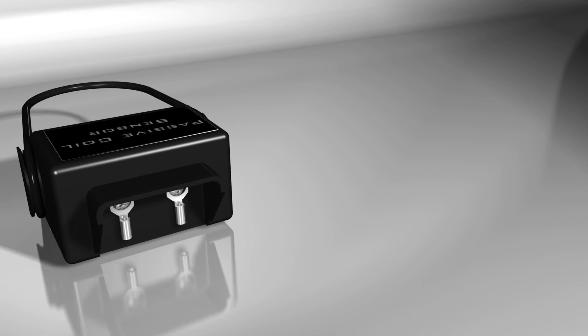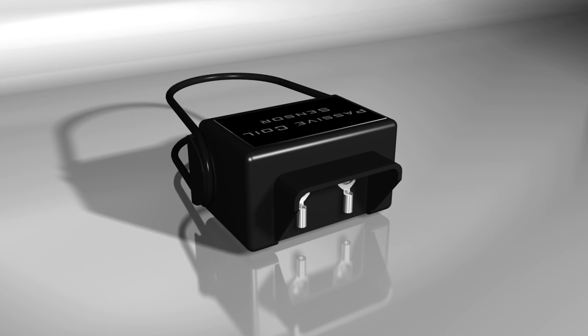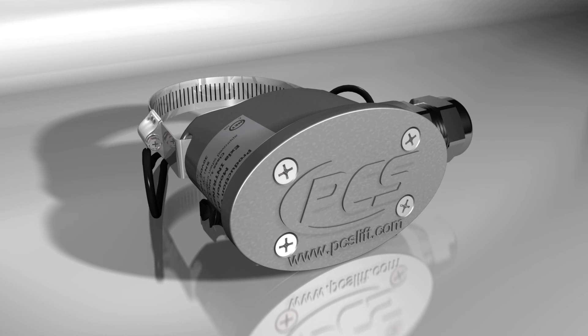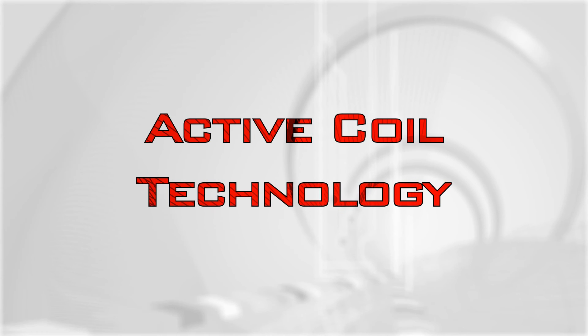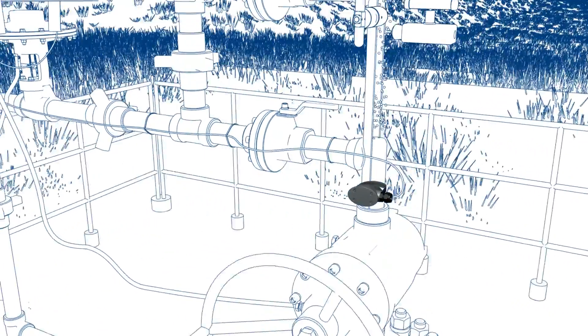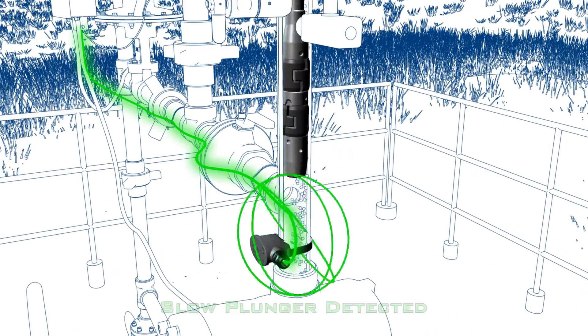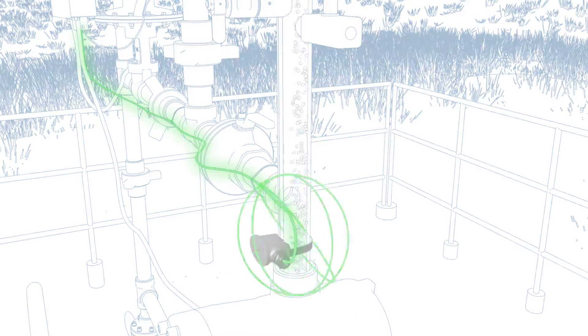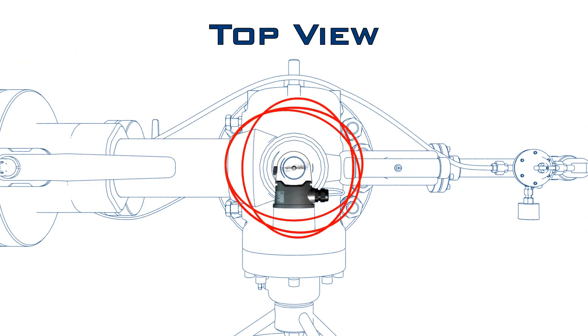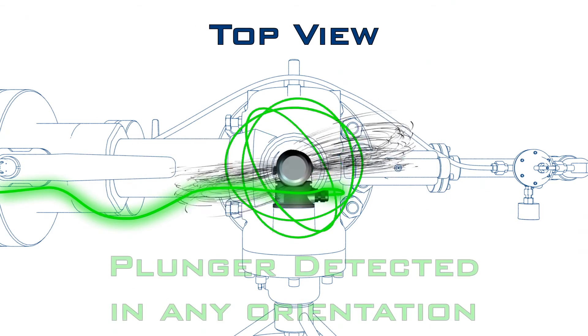Realizing that passive coil technology is the root of the problem with typical arrival sensors, PCS looked to active coil technology when it set out to produce the world's most reliable plunger arrival sensor. Active coil technology works by actively energizing the coils, then measuring the local magnetic influence on the coils. Using 3D technology, it reads the magnetic field in all three axes to detect the magnetic field laying in any orientation in the plunger. As the plunger arrives, it detects the dramatic change in the local magnetic field. Because of its sensitivity, it can detect the plunger's arrival at any speed or even stopped.